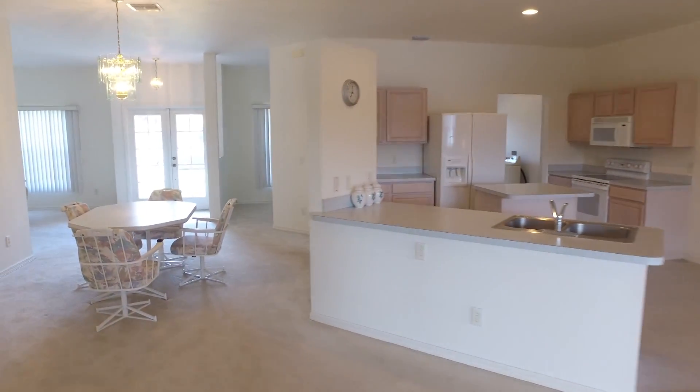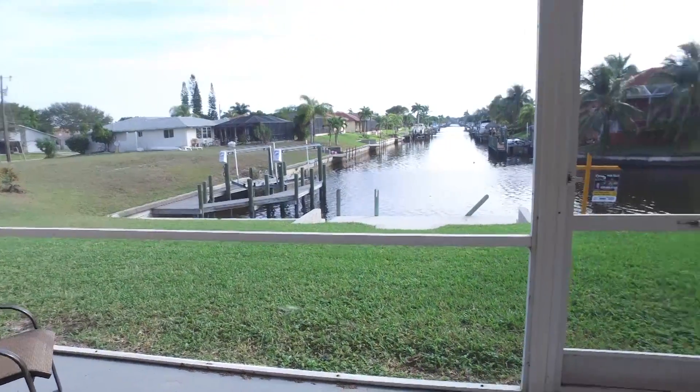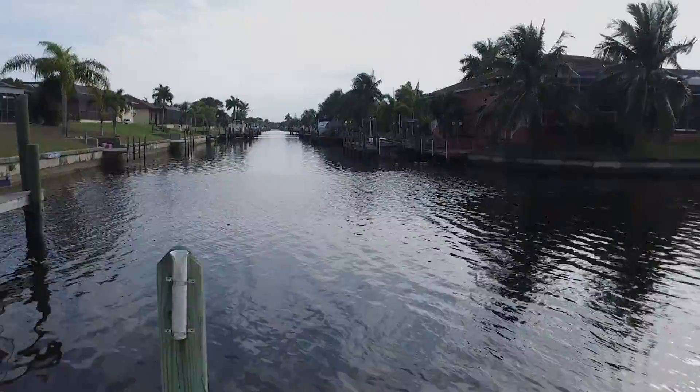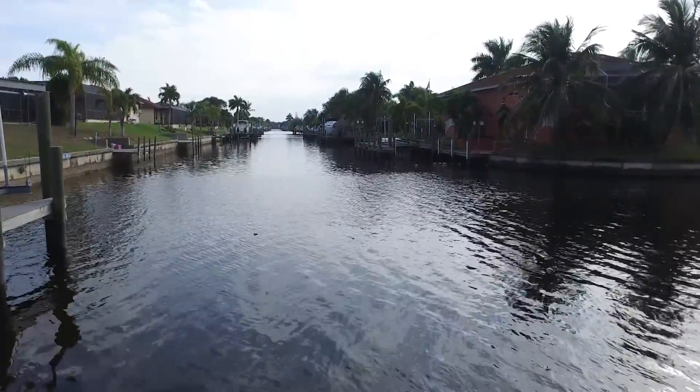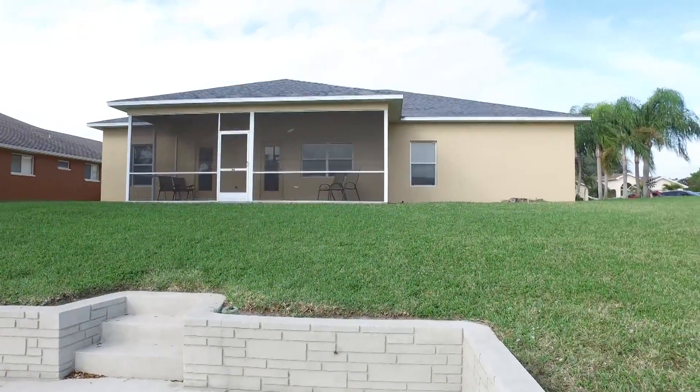So why would someone choose this home? It's very spacious, and the home really features the waterfront. You have a seawall in place and a concrete dock. You can kayak, jet ski. And the home comes with an American Home Shield home warranty for a full price offer.